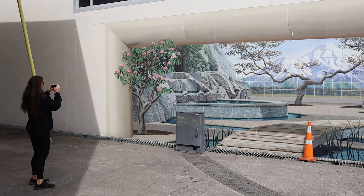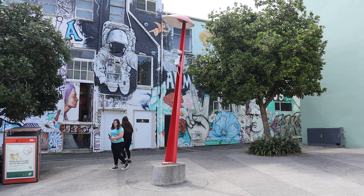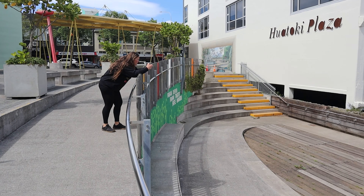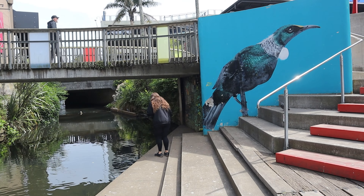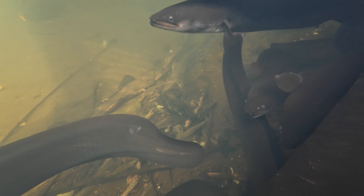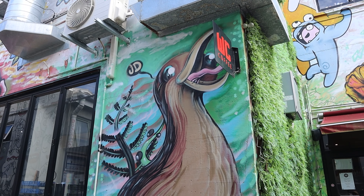Look at that — all the street art. It needs to be sort of showcased, so we thought we'd do a standalone video. It's everywhere. It is a kiwi that turns into a kiwi fruit.